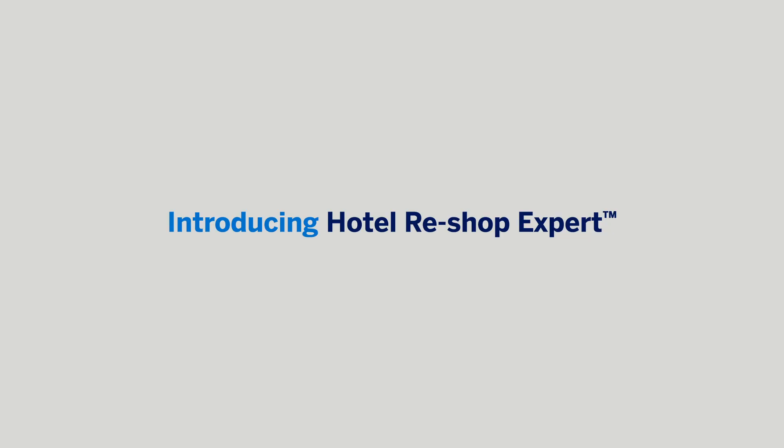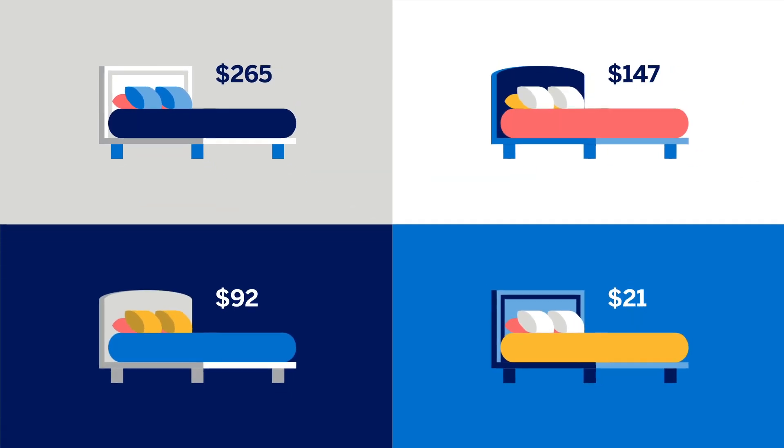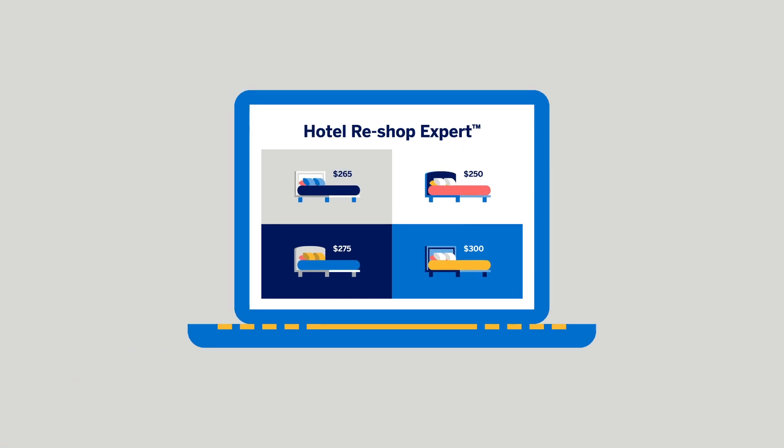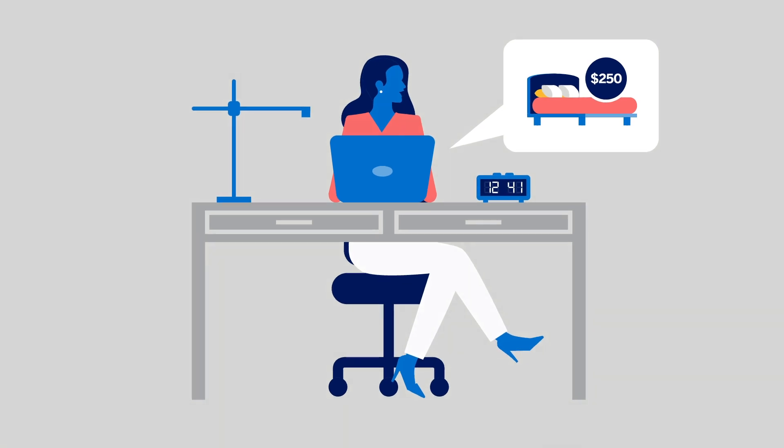When your business travelers need to book accommodations, they shouldn't have to spend all their time hunting down the best deals. American Express Global Business Travel's Hotel Reshop Expert tool finds those deals and rebooks with no effort from your team.